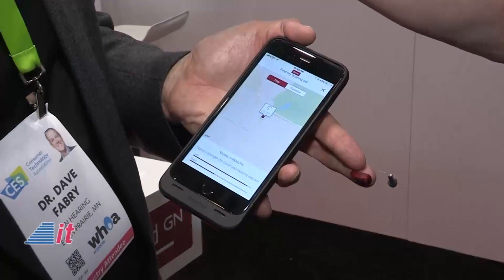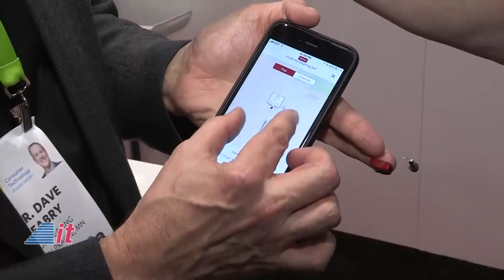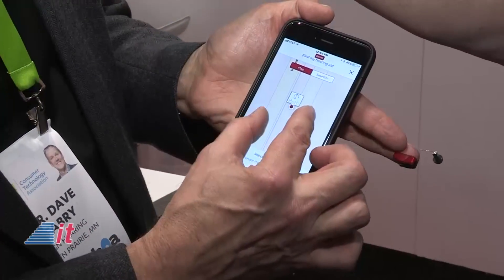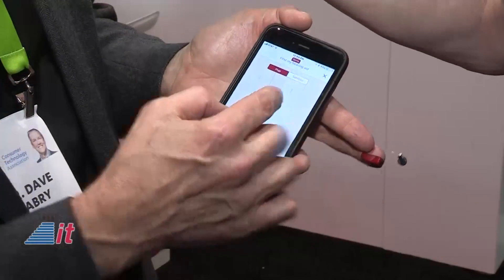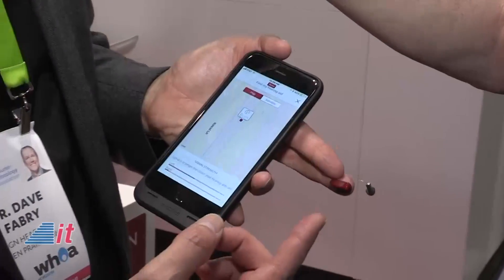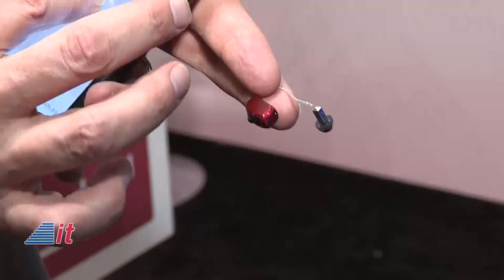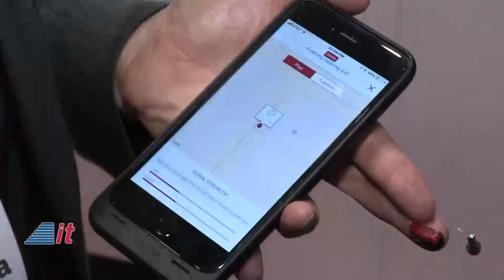If they left the hearing aid off — hopefully they're wearing them — but if they left them behind somewhere, it'll show right on the map where we are here in Las Vegas, and it'll show right where the device is so that you could use it to help find it. We've had some tremendous stories come in from the field of people that left their hearing aid and no longer had to lose it completely. That's technology that we introduced four years ago.